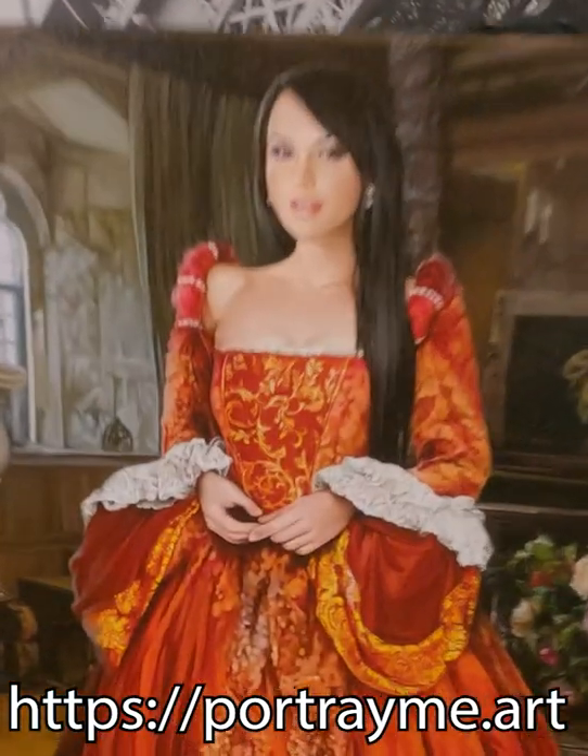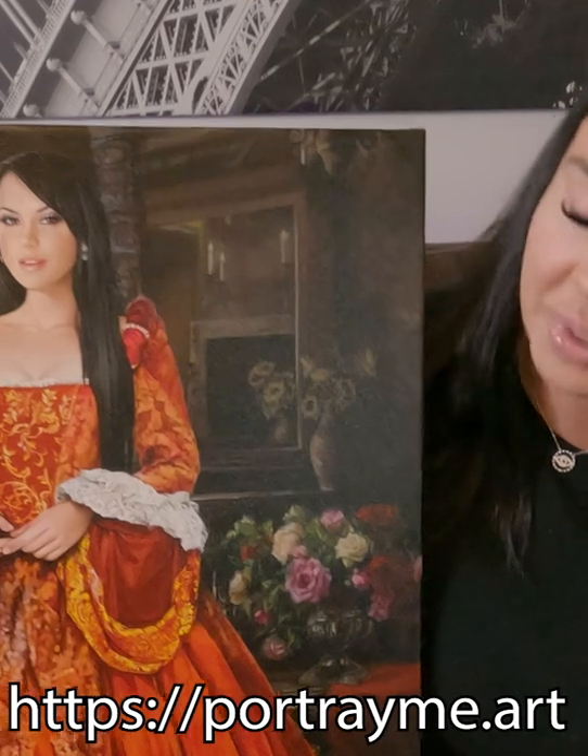Hope you guys like it. Maybe I will give this away to my subscribers if you put it in the comments that you want